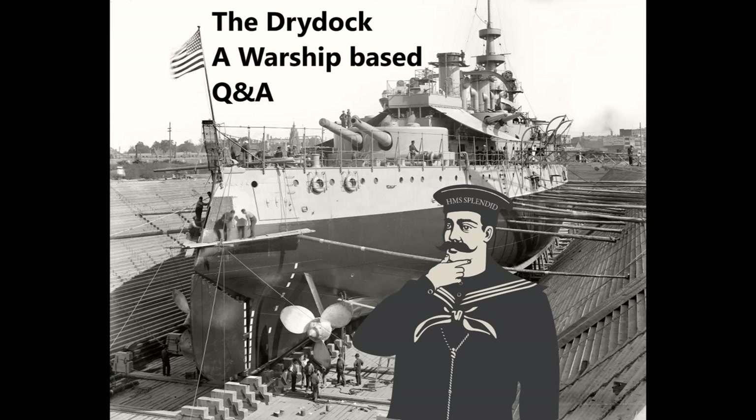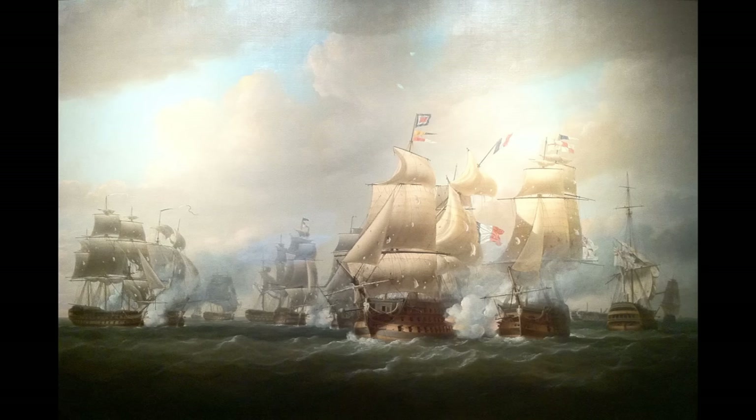Andrew Derr asks: decisive naval battles are a bit rare — is there any other major naval war that was won by attrition similar to the Battle of the Atlantic? Quite a lot of naval wars are actually eventually won by attrition if you want to look at it through a certain lens. For example, the naval element of the Napoleonic Wars was actually largely won by attrition.